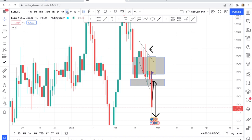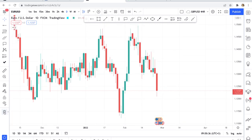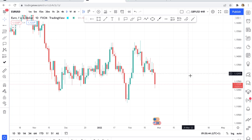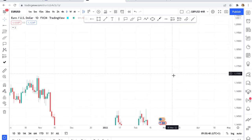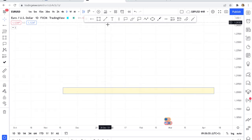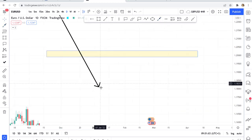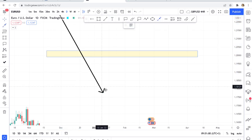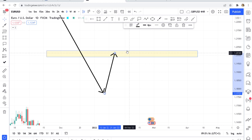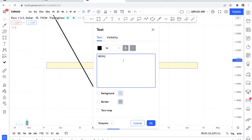When I went to the daily time frame I saw something interesting — a possible inverted head and shoulder forming. For those who don't know what an inverted head and shoulder is: it mostly happens in a downward market. The market is trending downward, it breaks a zone, buyers come in and take profit at a resistance zone — that zone is what we call the neckline.